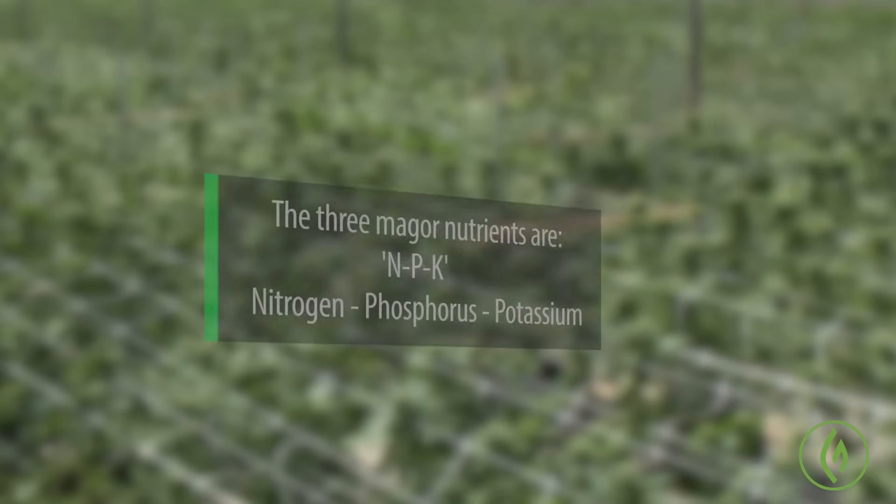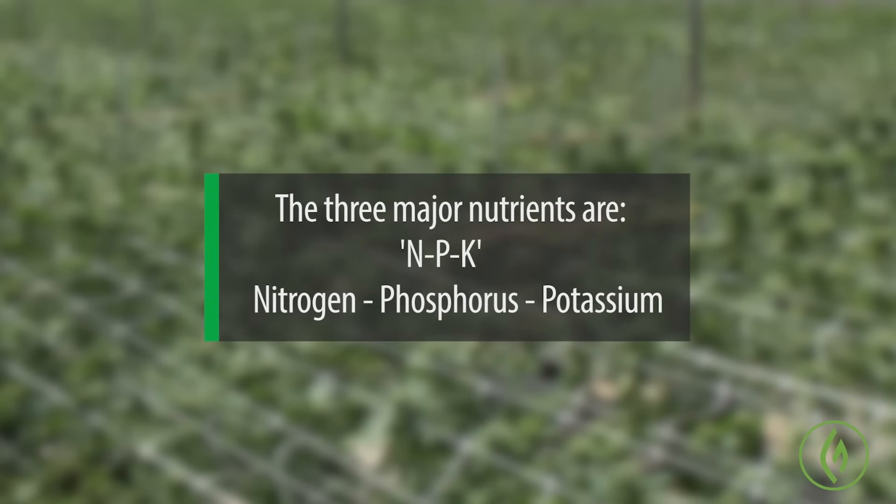So let's start out with the major nutrients — tell us what those are. Well, your major nutrients are the ones you see on the package, the NPK: nitrogen, phosphorus, potassium.